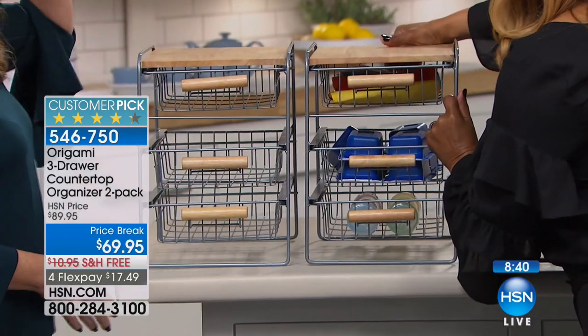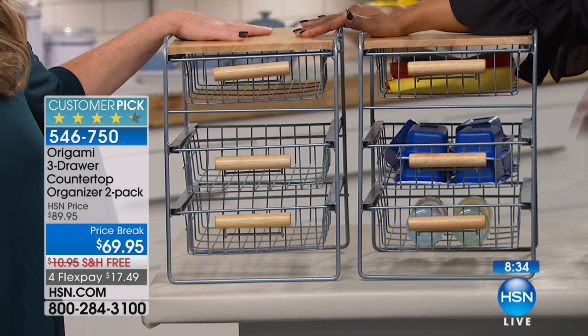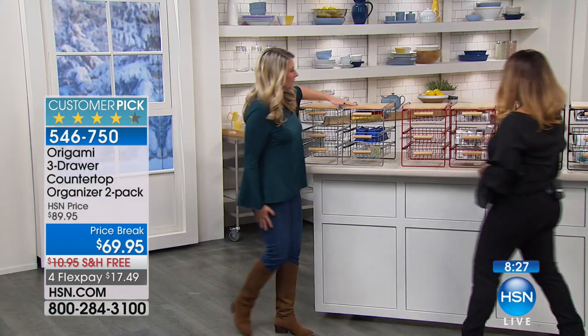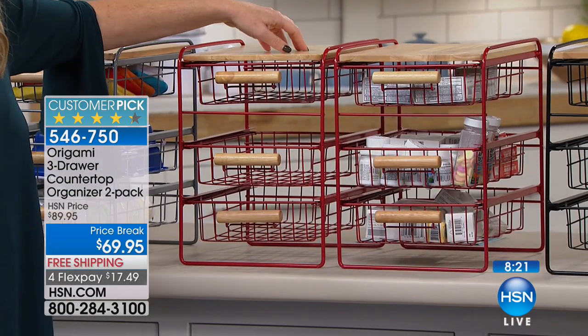I think we should start by showing the colors first and then we'll kind of go through the systems. You get two for $69.95 — it is a sale price. Price break means sale. Free shipping and handling, and they're on four flexible payments of $17.49. The first choice is our silver, which we love. And then this is that beautiful red — all these coordinates. So if you picked up the red kitchen cart, this is going to coordinate perfectly.